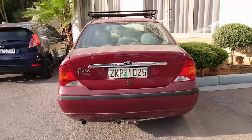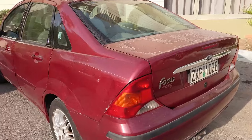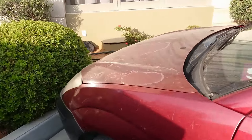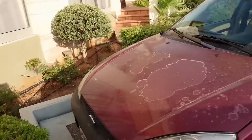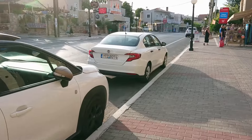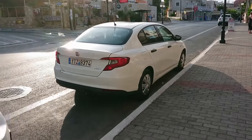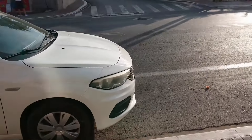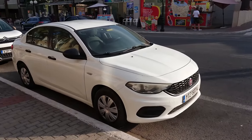One Focus C-Max Saloon — again, look at the sun damage to the paint. I've seen quite a few of these here for some reason. This one has obviously had a front-end impact on it at some stage. Another white Fiat Tipo Saloon for good measure — that one looks like a lower specification one.